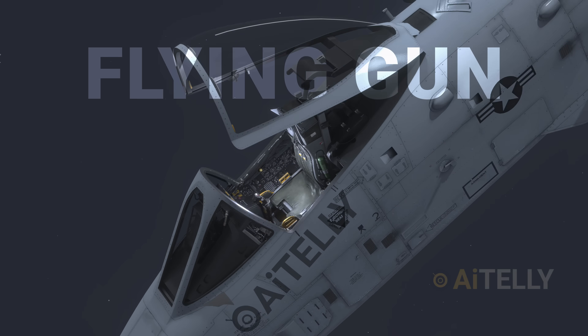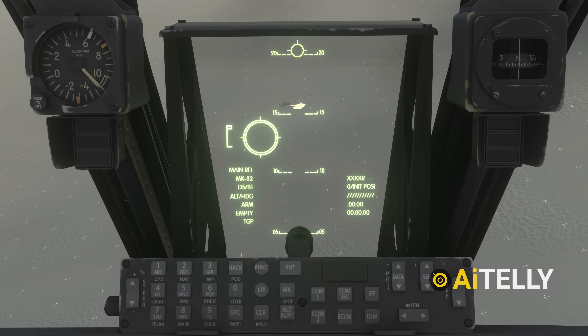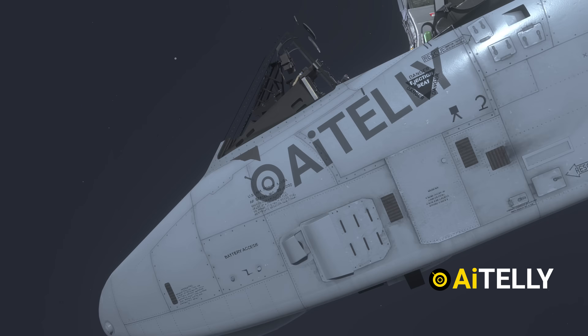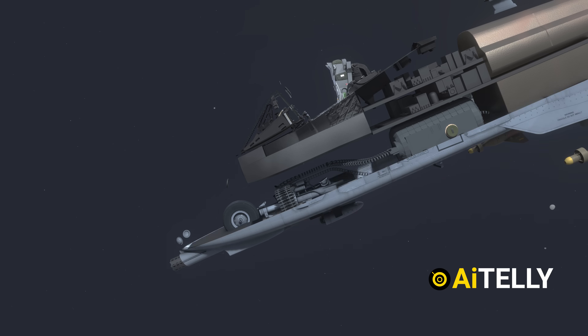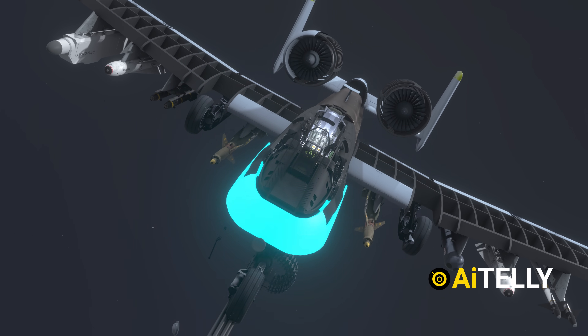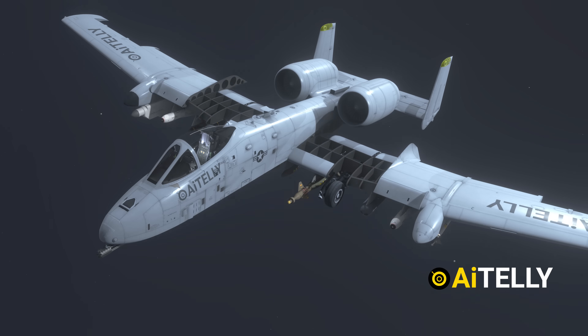This plane is often called a flying gun. Moving inside the cockpit, the pilot aligns the symbology with the computer-assisted targeting system. When everything is ready, they squeeze the trigger — capable of pumping out 3,900 rounds per minute. The weapon is built around a rugged frame, and the pilot sits inside a titanium bathtub providing protection during close support missions.